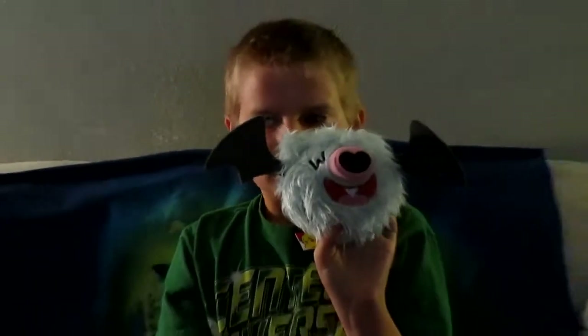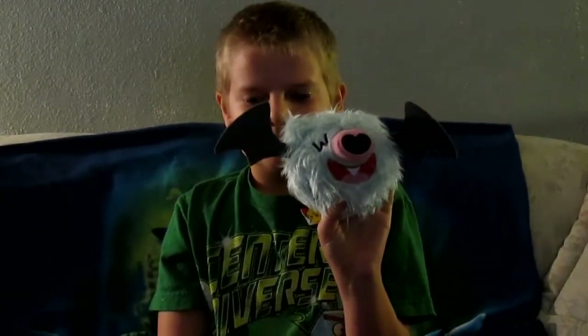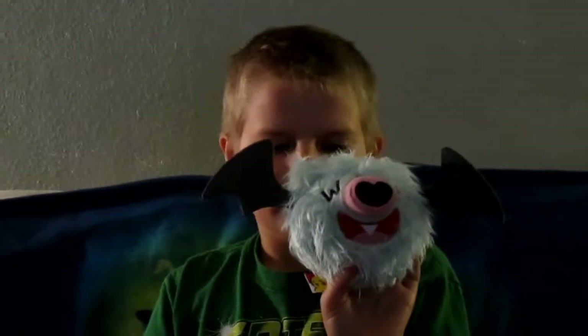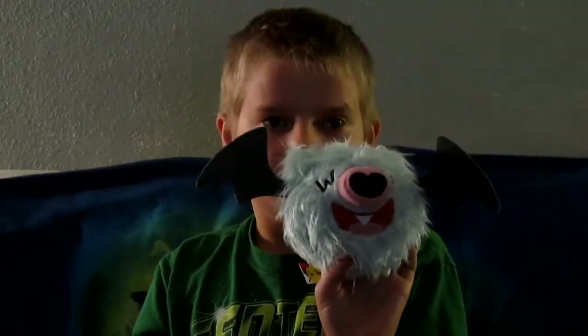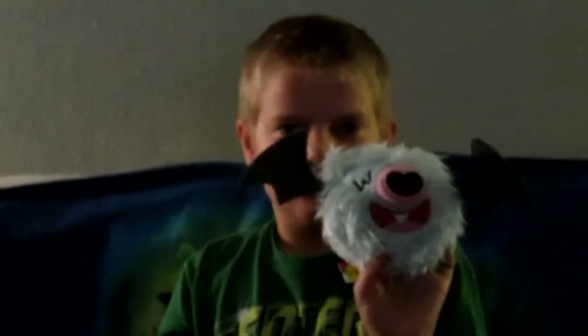Everything they sent is truly adorable. You can also find the Radar Toys website in the link in the description box of this video. We hope you enjoy it — like, subscribe, and peace out everybody!